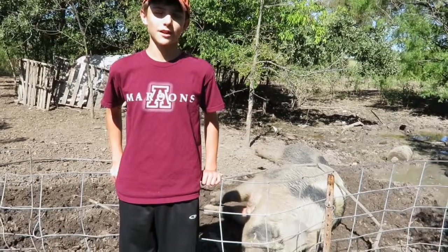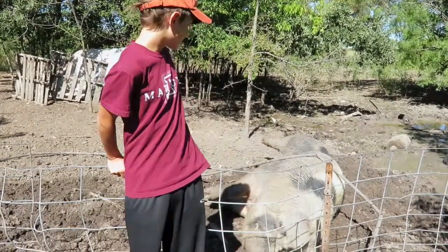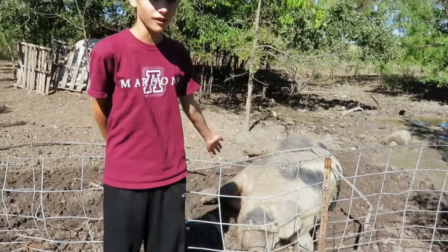Hello, I'm Carter and today we'll be talking about nitrification. As you can see, we are at the hog farm and there's a big hog there.